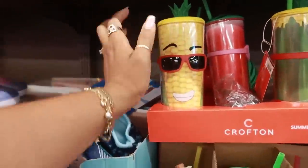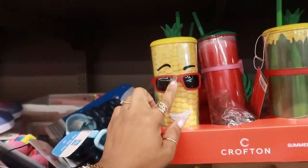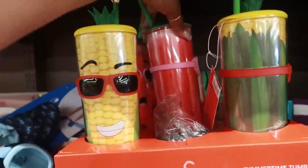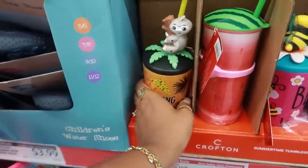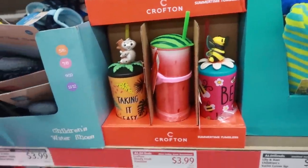We've seen these cups — I think they're here almost every year. You got the corn, you got the watermelon back here. These are $3.99, super cute.